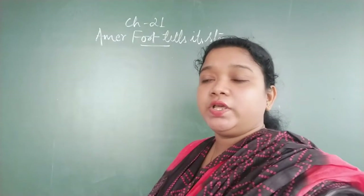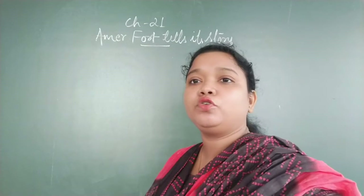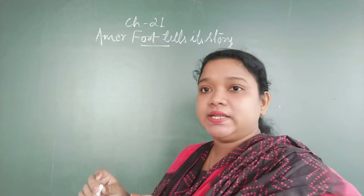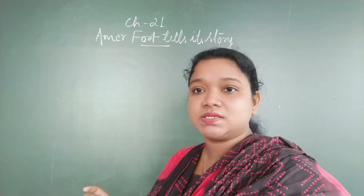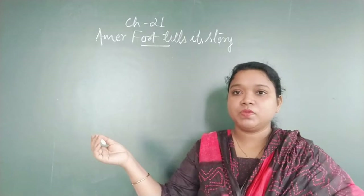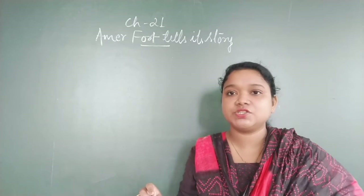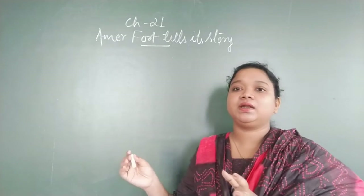Good evening students. Today we are going to start with a new chapter — Chapter 21: Amer Fort Tells Its Story. In this chapter, we are going to see about a fort called Amer Fort and what all things it contains.